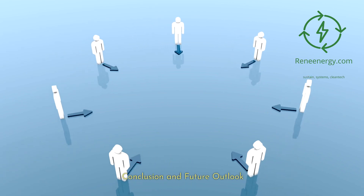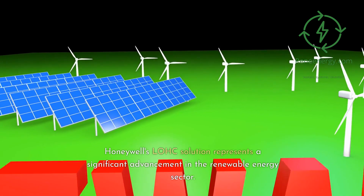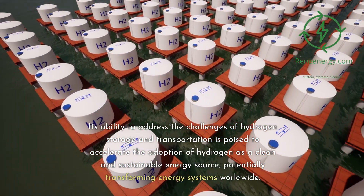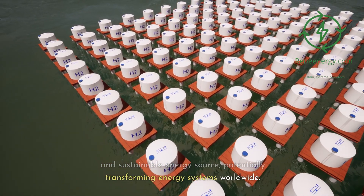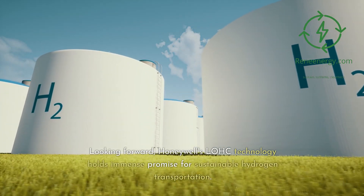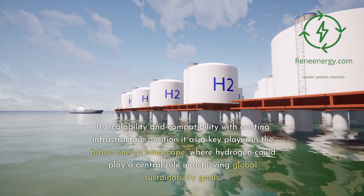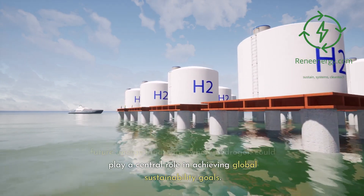Conclusion and Future Outlook. Summary of Impact on Renewable Energy Sector. Honeywell's LOHC solution represents a significant advancement in the renewable energy sector. Its ability to address the challenges of hydrogen storage and transportation is poised to accelerate the adoption of hydrogen as a clean and sustainable energy source, potentially transforming energy systems worldwide. Looking forward, Honeywell's LOHC technology holds immense promise for sustainable hydrogen transportation. Its scalability and compatibility with existing infrastructure position it as a key player in the future energy landscape, where hydrogen could play a central role in achieving global sustainability goals.